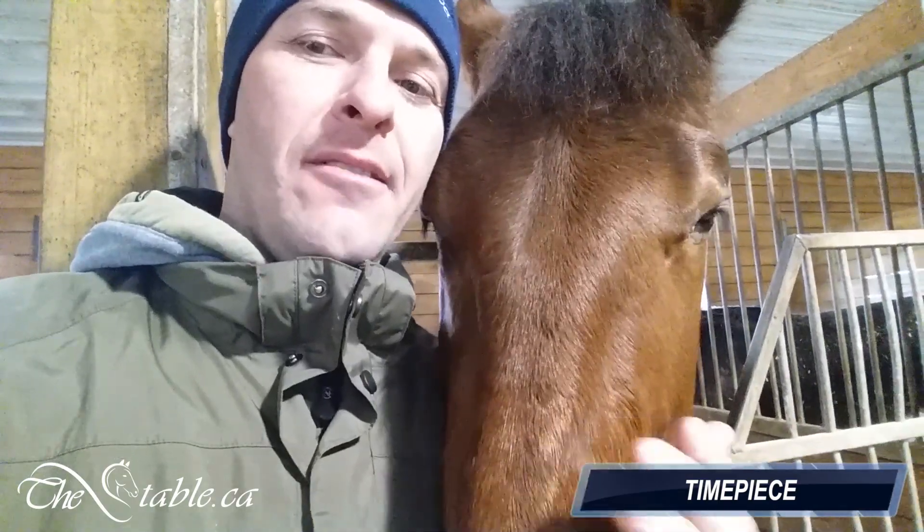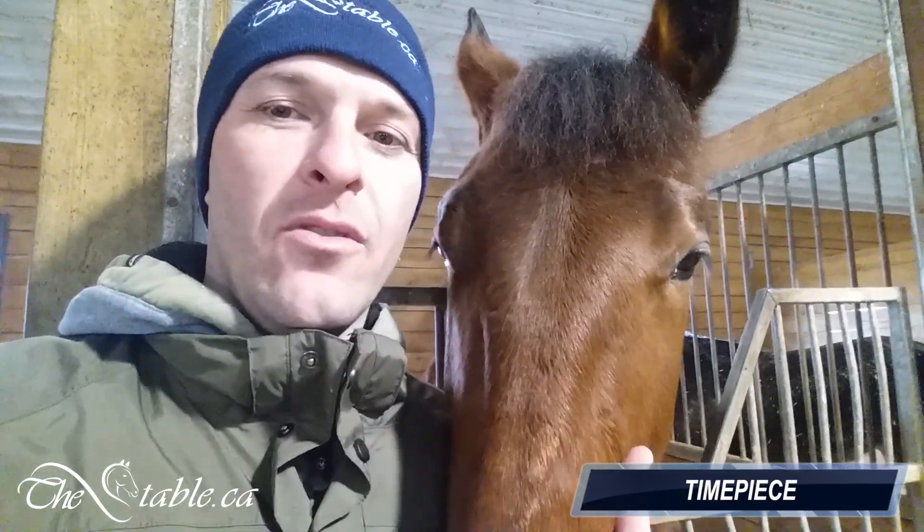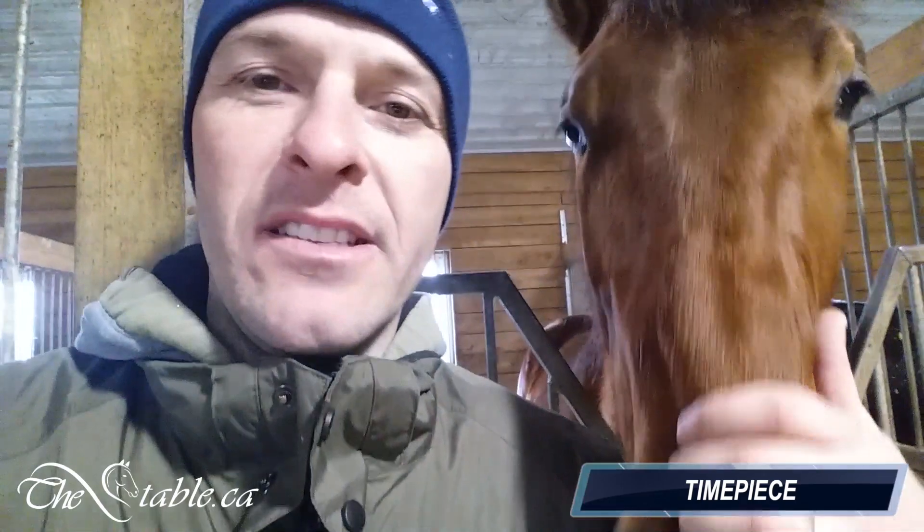For those of you wondering who keeps Photobomb here, this is Dancer Hall. He's privately owned — a beautiful horse. He had a couple of splints that we're keeping an eye on, so we gave him the week off, but he'll be back training next week.